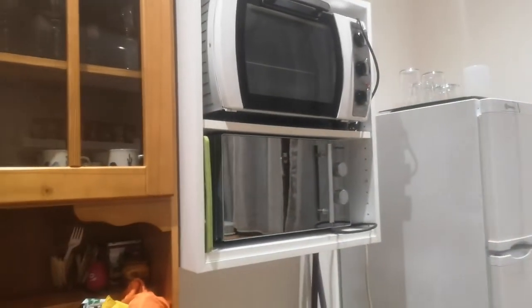And here we have the oven and the microwave. Another window, and the fridge.